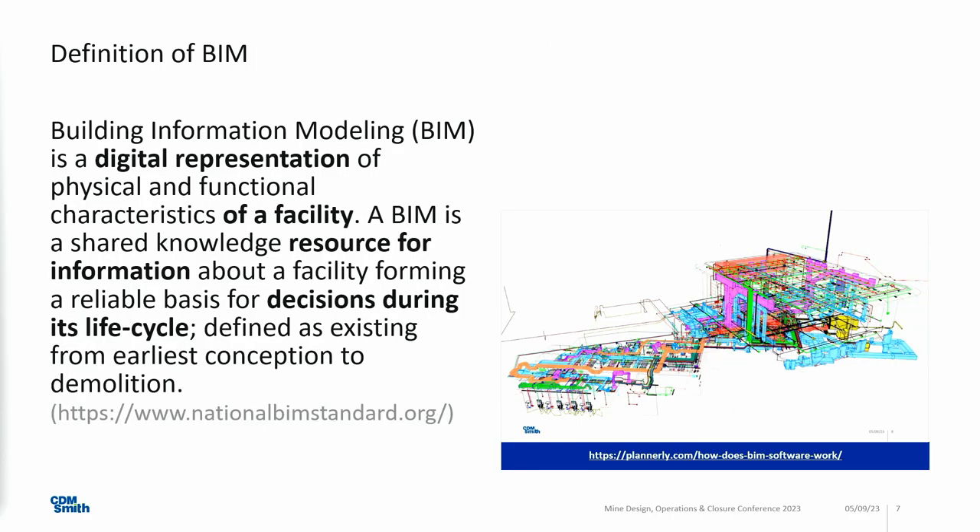Let's go into building information modeling. I have a definition from the national BIM standards.org. I don't want to read it aloud — you can read it yourself. Basically, in my words, building information modeling is not a tool, it's not a software, it's a method. It's a technique of designing things, of collaborating and working together.